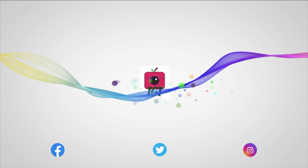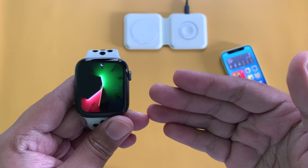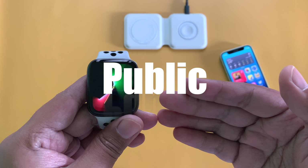Hi everyone, Trithivya from TGT and welcome to another WatchOS update video. Today, surprisingly, Apple released WatchOS 8.4.1 to the public.